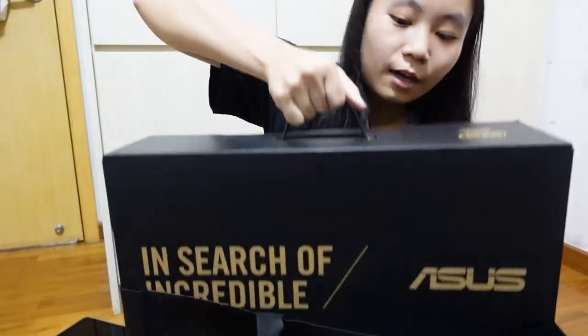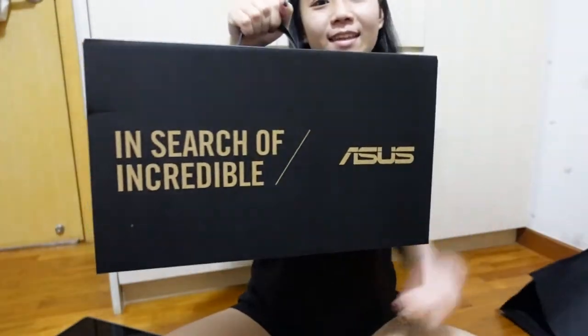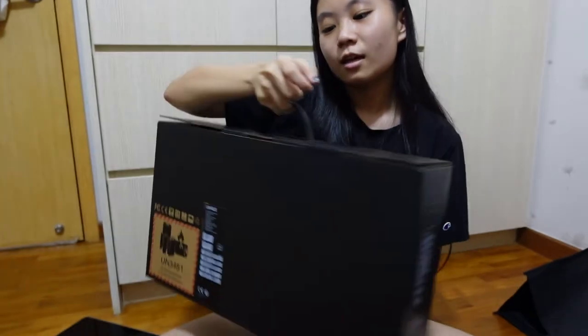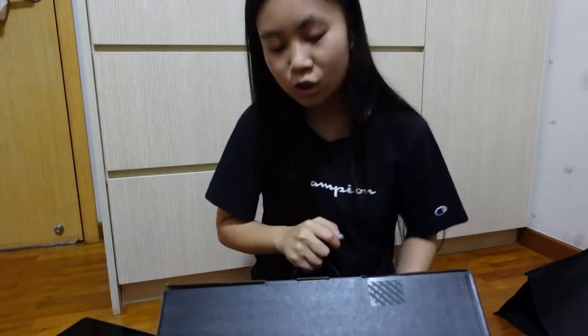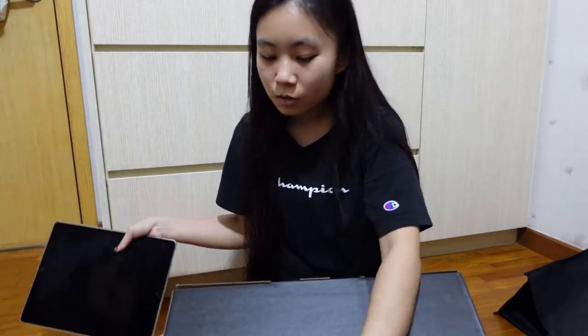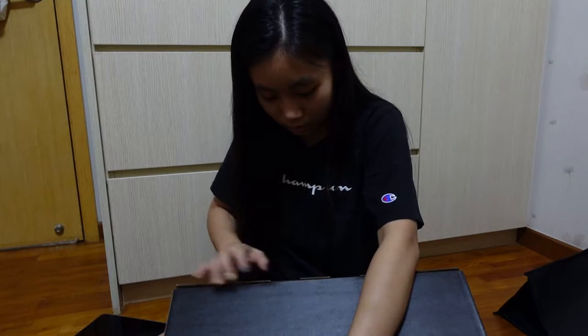Now I have my laptop. It is from ASUS and it's a 14 inch laptop, which is a lot bigger than my current one. My iPad is 12.9 inches, this one is 14 inches. I realized that I don't have a pen knife to open this — there's tape here. Hold on.